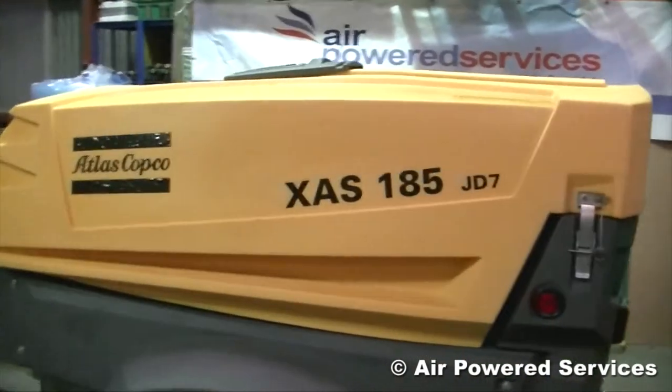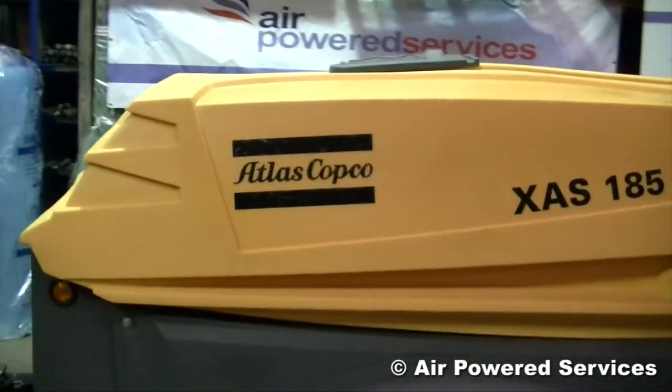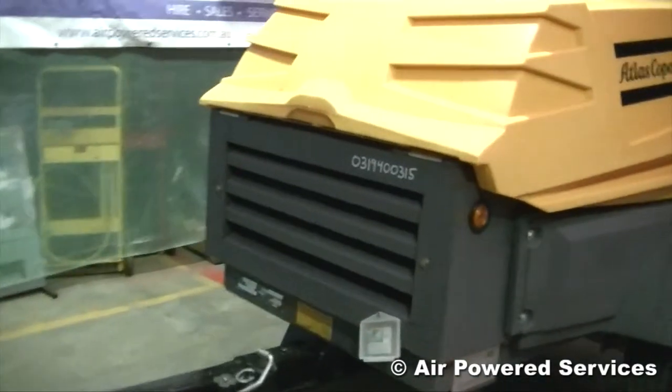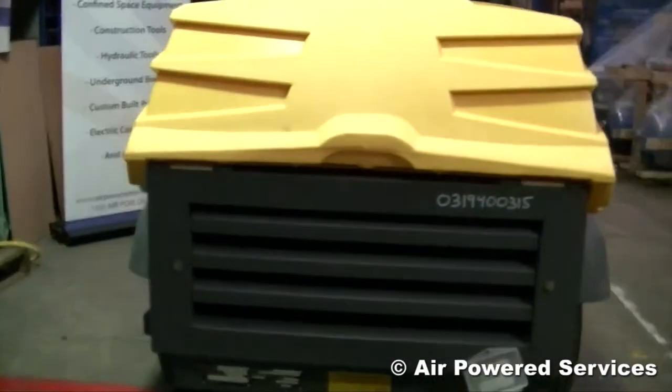These units are second hand units and we've got several of these available. They're Atlas Copco 185 CFM, they're road towable, they're registered, and they're very low hourly.